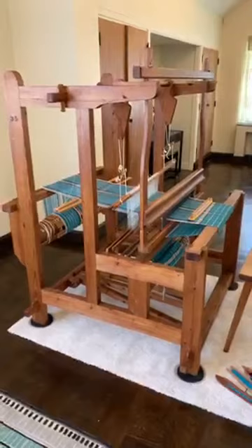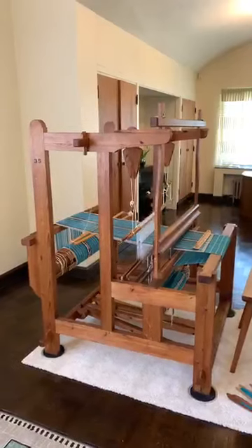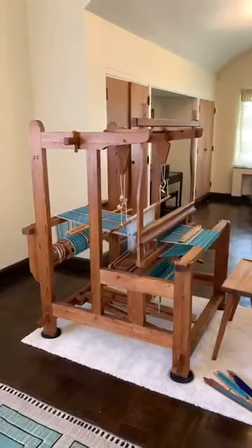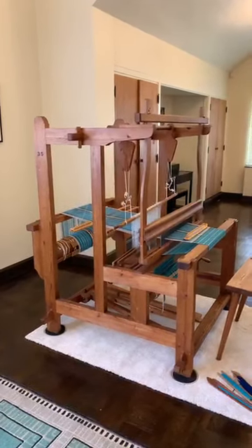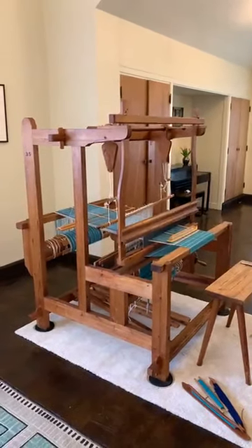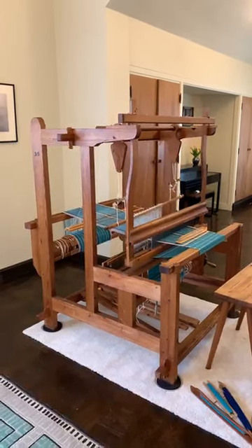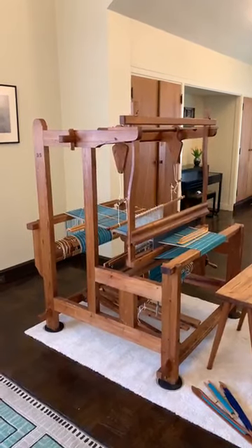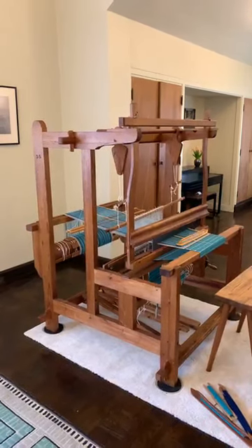Loja Saarinen came up with that improvement along with a number of other tweaks that make a Cranbrook loom a Cranbrook loom, and it has kept evolving. The first Cranbrook loom — and this is one of the earliest — was delivered to Studio Loja Saarinen in 1936. She immediately placed an order to replace all of her looms with these so-called Bexell or Cranbrook looms — all the looms at the Academy, at Kingswood, and in her commercial studio — with her innovative Cranbrook loom.